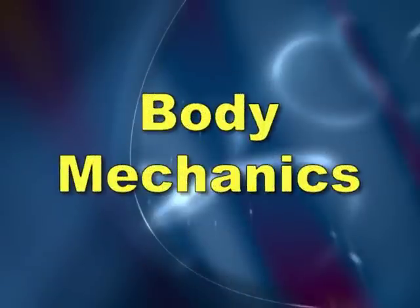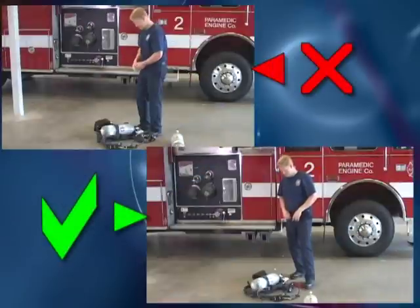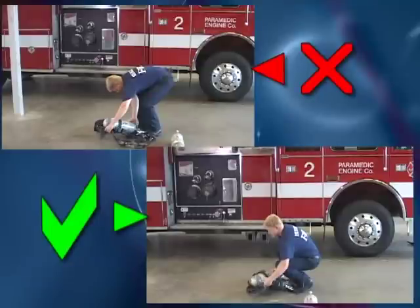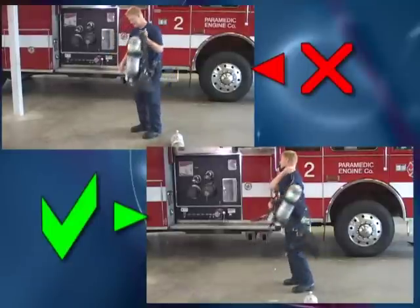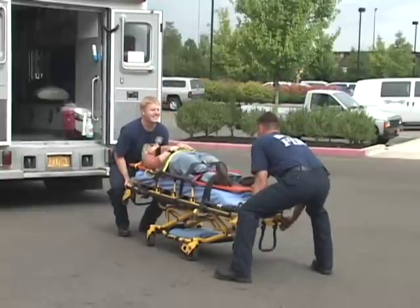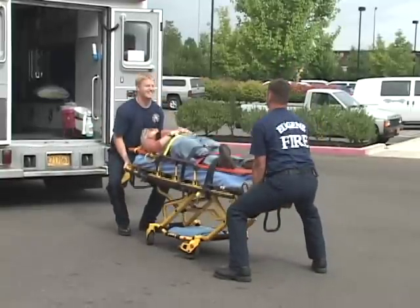Finally, body mechanics is an option. This is the least effective protection from risk of musculoskeletal injury, but the one that you have most personal control over. Maintaining neutral spine while lifting, such as when you are lifting your air pack, rather than bending at the waist, is an example. Similarly, when raising a patient on a gurney, you should lift with your legs, keep the gurney close to your body, and your back in a neutral posture.